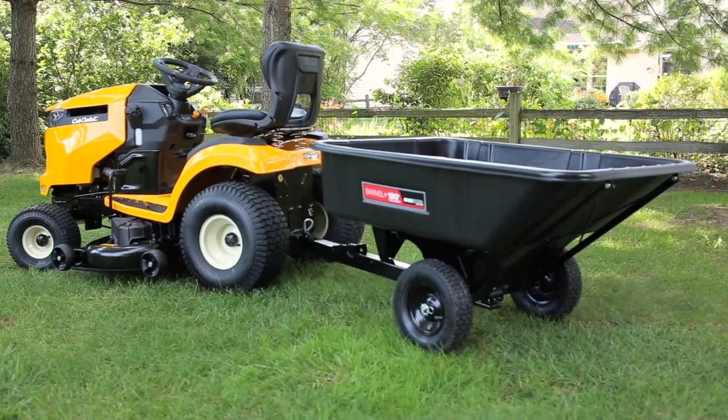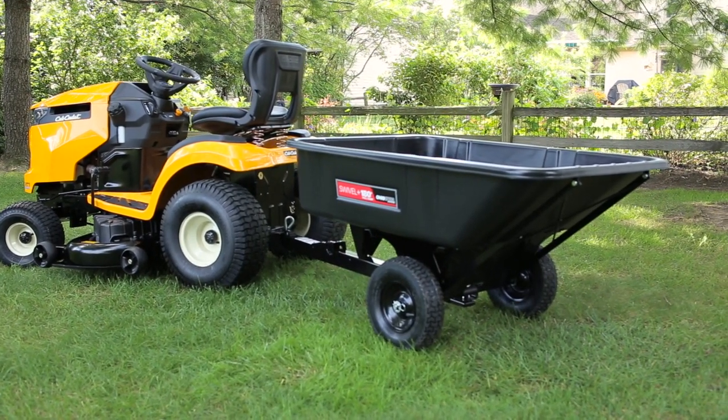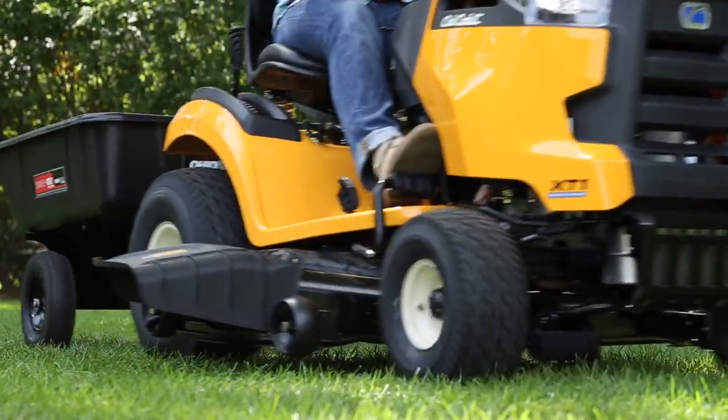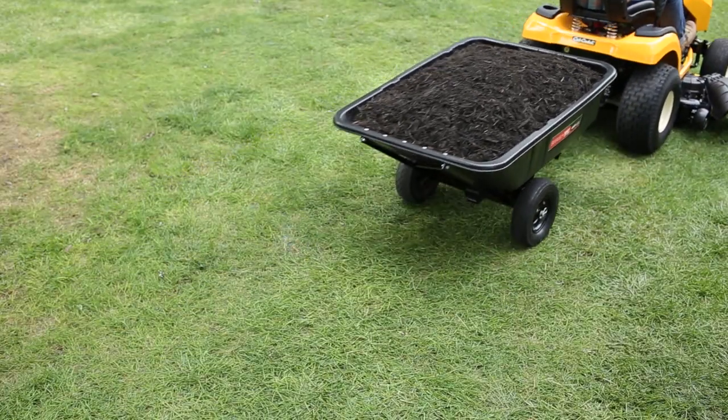The Ohio Steel 10 cubic foot 180 degree poly swivel cart is perfect for hauling dirt, mulch, rock, firewood, landscape block, and other heavy materials around your yard, farm, or estate.